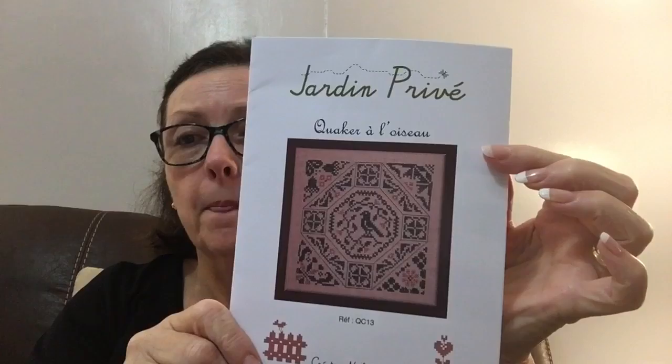Here is the Jordan Privet Quakers a la something — this is a small one so I thought it would be nice to do some small ones on 40-count. I think this is 32-count Queen Anne's Lace. Here's what it looks like. It calls for just two different colors of DMC, so that is perfect.